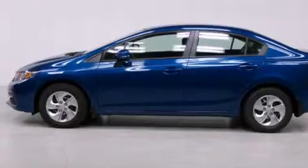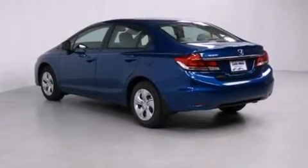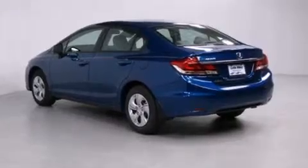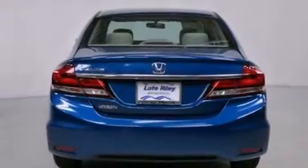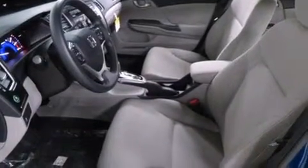Features include air conditioning, cruise control, a rear window defroster, a CD player, a passenger side vanity mirror, side impact airbags, a security system, traction control, a keyless entry system, and a backup camera.